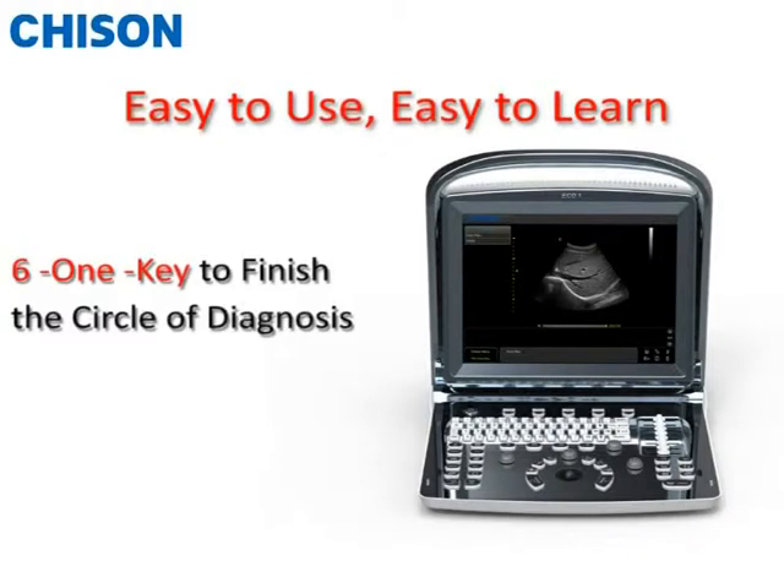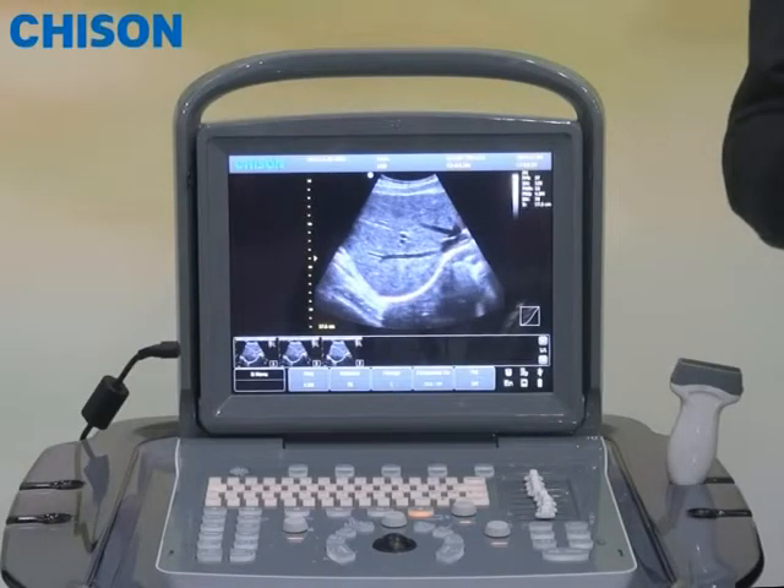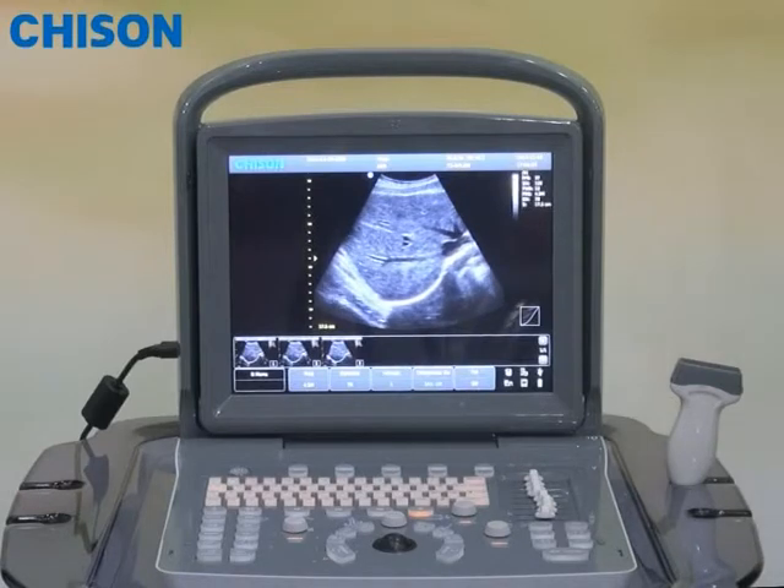We name our design concept the 6-one-key step protocol cycle. That means you only have to click 6 buttons to finish the complete cycle of diagnosis. So let me take a very quick look at how it works.